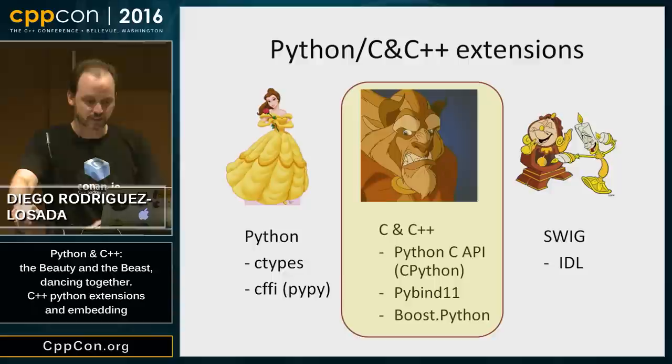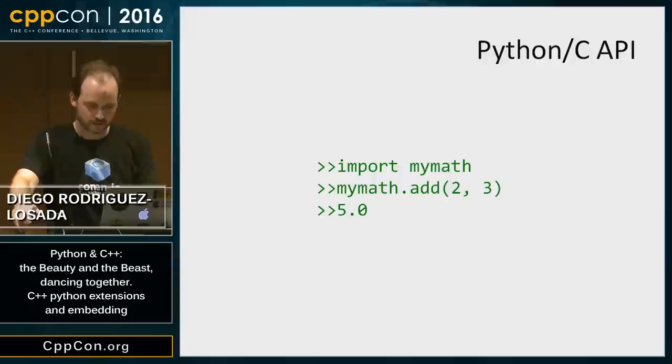I'm going to talk about programming in C++, so we are going to see C++ code. Our goal is to be able to run Python code where the implementation of the add function is written in C++.